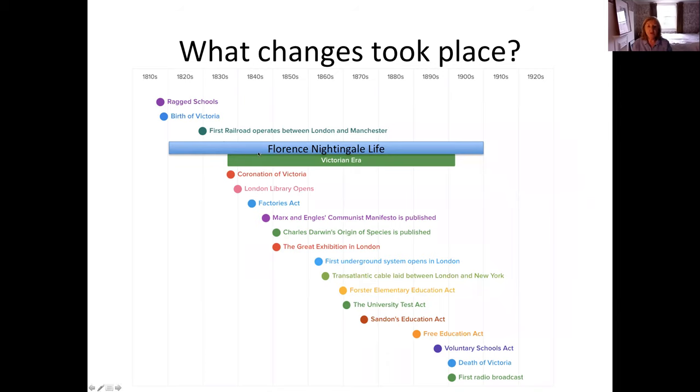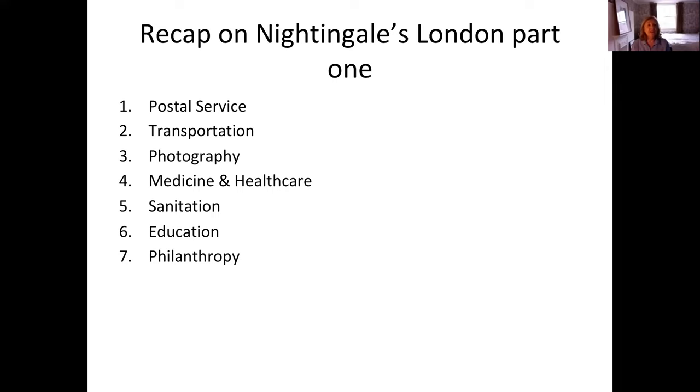Florence led a long life, born 200 years ago almost to the day on the 12th of May 1820, and lived right through to 1910. For most of her life, Queen Victoria was on the throne. Queen Victoria was born just a year before Florence in 1819. Today I'll cover three more areas but focus quite a bit on Florence's life.